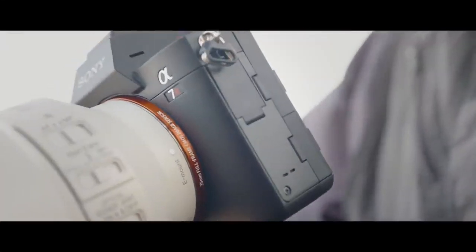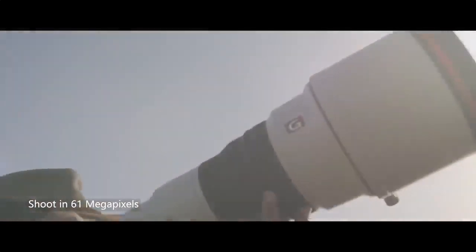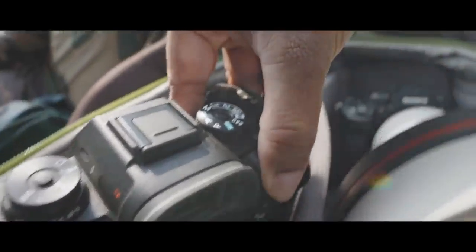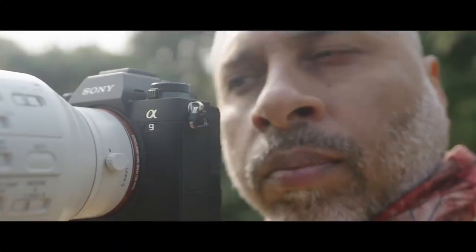The Alpha 7R IV shoots in 61 megapixels, which lets you zoom in and crop without compromising on clarity. And when it comes to capturing fast action, Alpha 9 Mark II does the job — it's undoubtedly the fastest camera in the world.